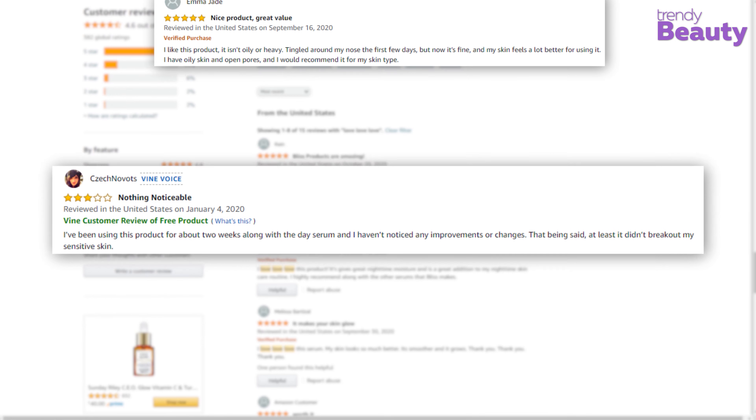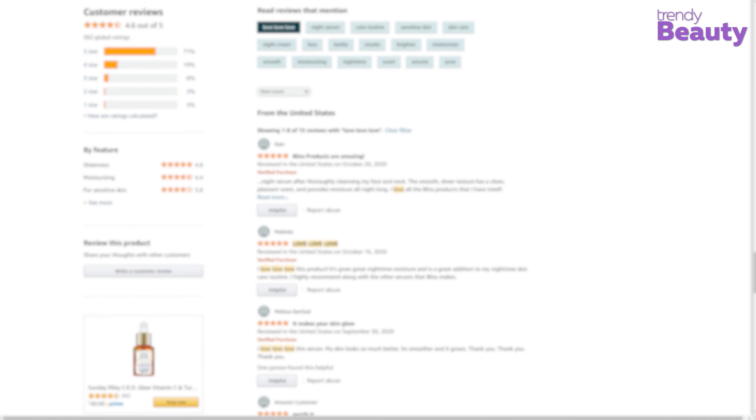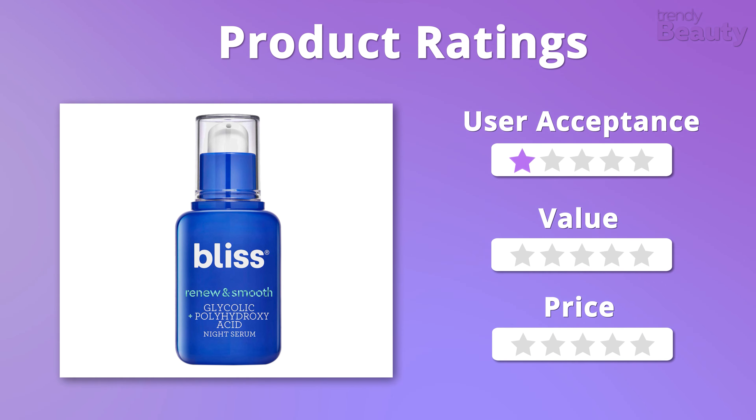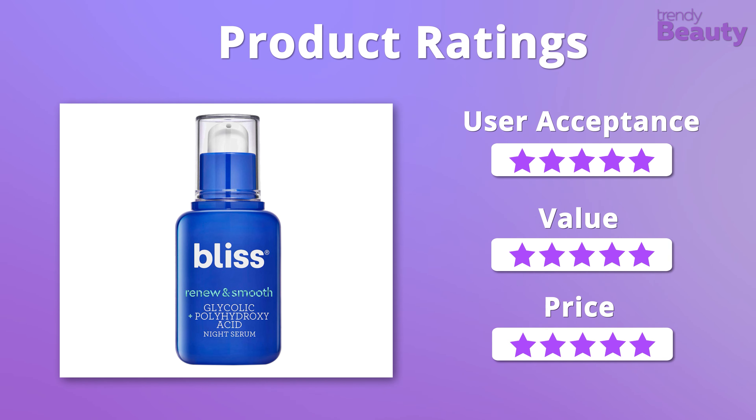But a few users didn't really like the product. The serum comes with a great value and formula while being quite affordable, so we would like to give it a total of 5 out of 5 stars.